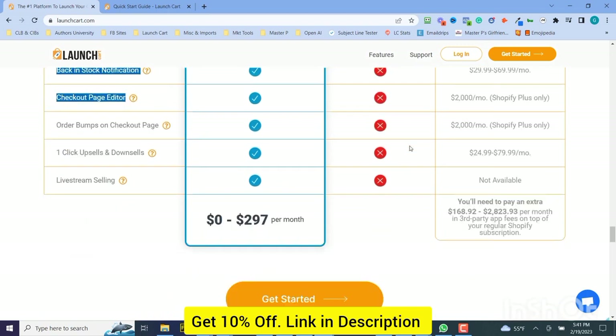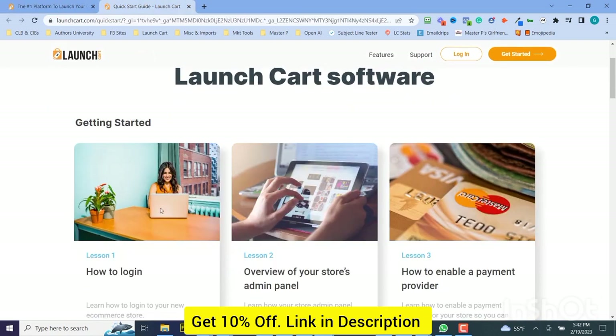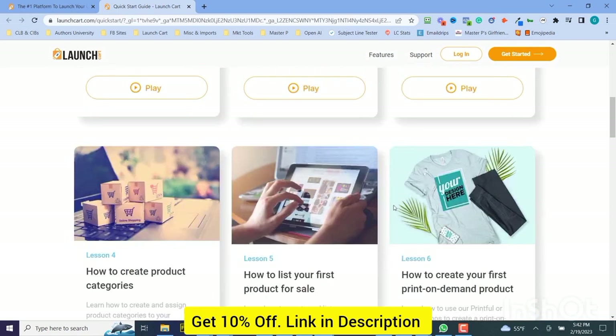So we believe we're the choice — the Shopify alternative for all new e-commerce sellers, built by marketers for marketers. And last but not least, we have a great quick-start guide that's going to teach you how to log on, everything about your overview of your store's panel, enabling your payment system, your payment provider, creating products, and listing your first products.